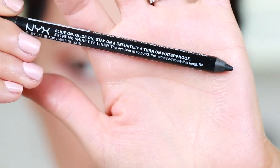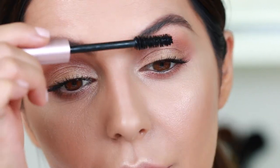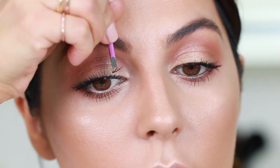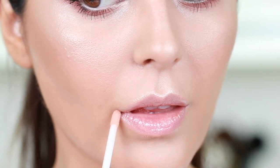I'm going ahead and tightlining using this NYX black eyeliner. Then I'm using the new L'Oreal Voluminous mascara — everyone is raving about this. I'm popping on some individual lashes, and as you can see the false lashes definitely make a statement. I'm finishing off the look with this Revlon lip gloss in number 255.